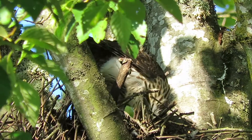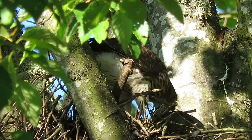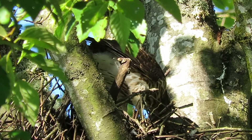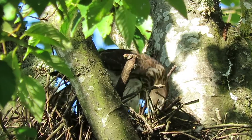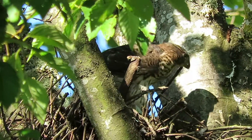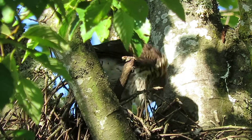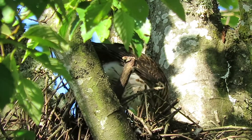That was quite a deal with the female coming in, trying to transfer the food to one of these guys on the limb and he dropped it. I hope they retrieved the bird. But now we've got this one in the nest having a feed and we'll watch this.